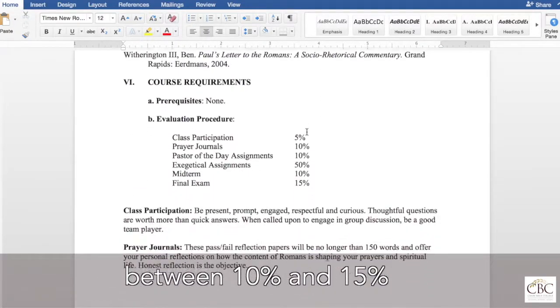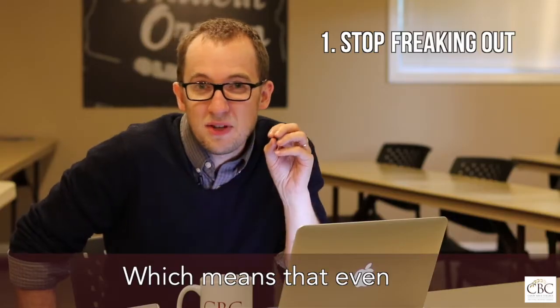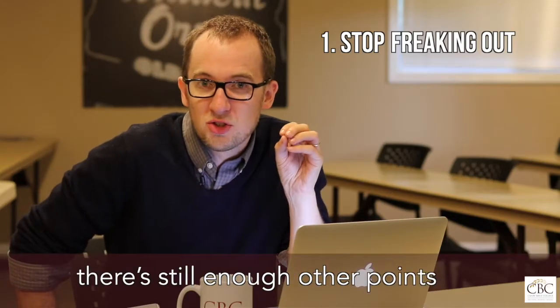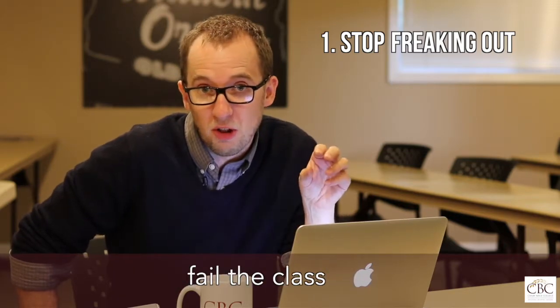Chances are it's somewhere between 10 and 15% of your total grade, which means that even if you bomb this test, there's still enough other points that you can get that you're not going to fail the class.